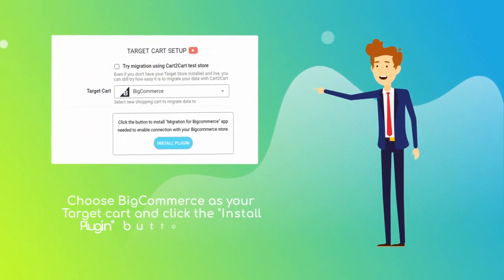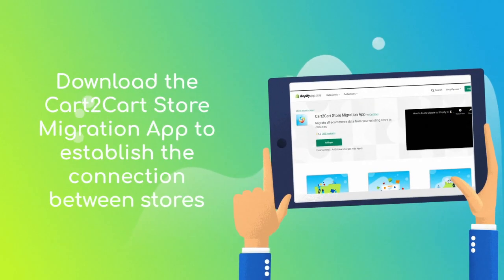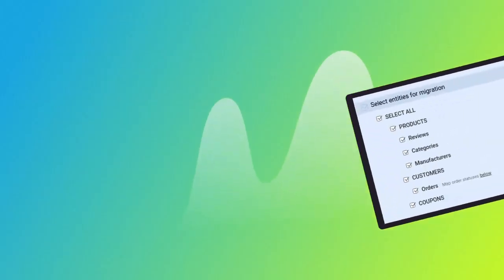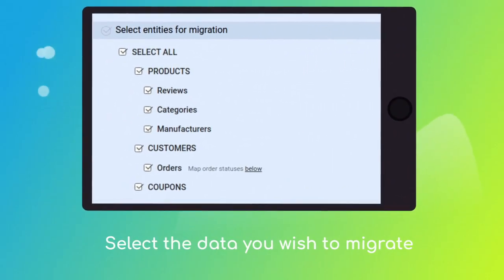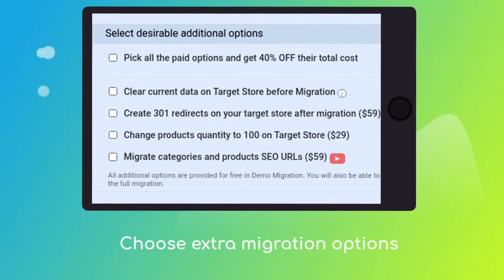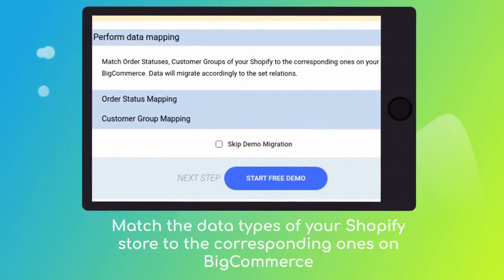Next, set BigCommerce as your target cart and click the 'Install Plugin' button. Download the Cart to Cart store migration app to enable the connection with your BigCommerce. Once done, click 'Choose Entities' to select the data types you'd like to migrate, and choose additional options like creating 301 redirects, migrating SEO URLs, etc. Then click the hamburger button to match your Shopify store customer groups and order statuses to the corresponding ones on your new BigCommerce.